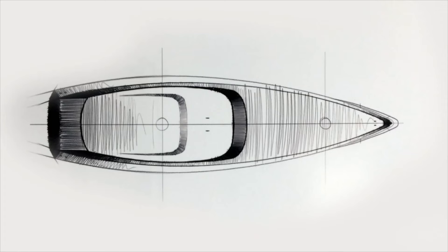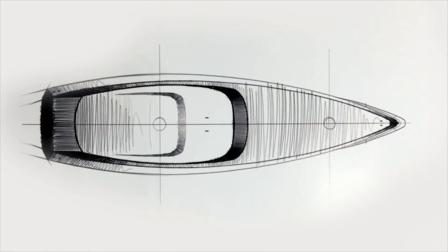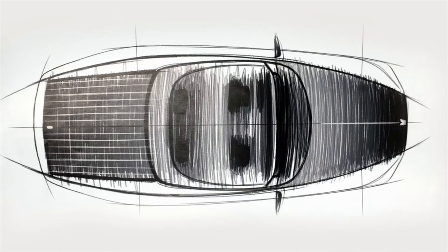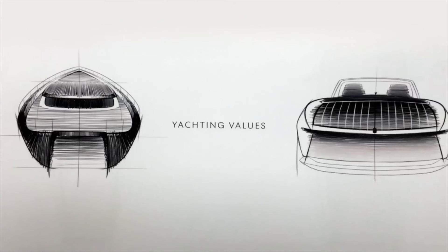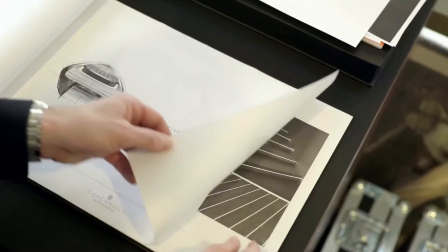Boattail is a particularly special historic body style. It has this unique form with a tapering rear that really converges on the centre line. And there has never been a contemporary interpretation of this particular body style. And that's what we set out to achieve with the modern commissioned Boattail.